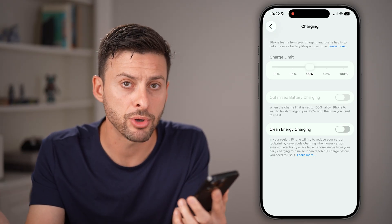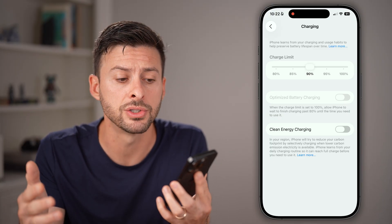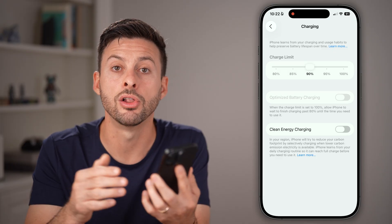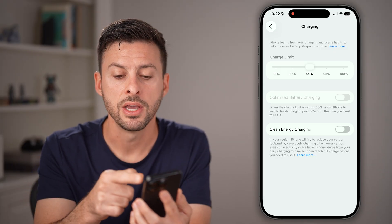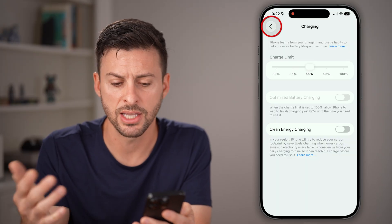Over time, people are keeping their iPhones longer and longer. If you plan to keep it for two, three, four, or five years, you want to increase the longevity of that battery by toggling this down and reducing it to 90%. That's what I keep it at.